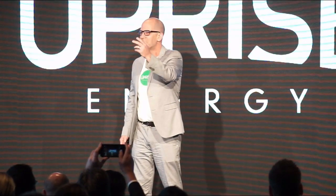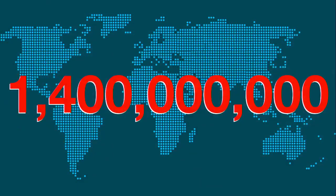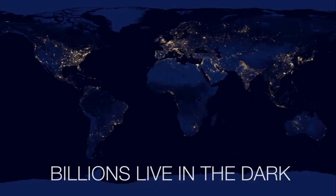Everyone here relies on electricity in your daily lives — the lights in this room, the refrigerator in your home, the smartphone in your pocket. But the reality is there are billions around the world that live without access to this fundamental resource. The problem is the power grid. It doesn't extend to all parts of the globe, and it never will.